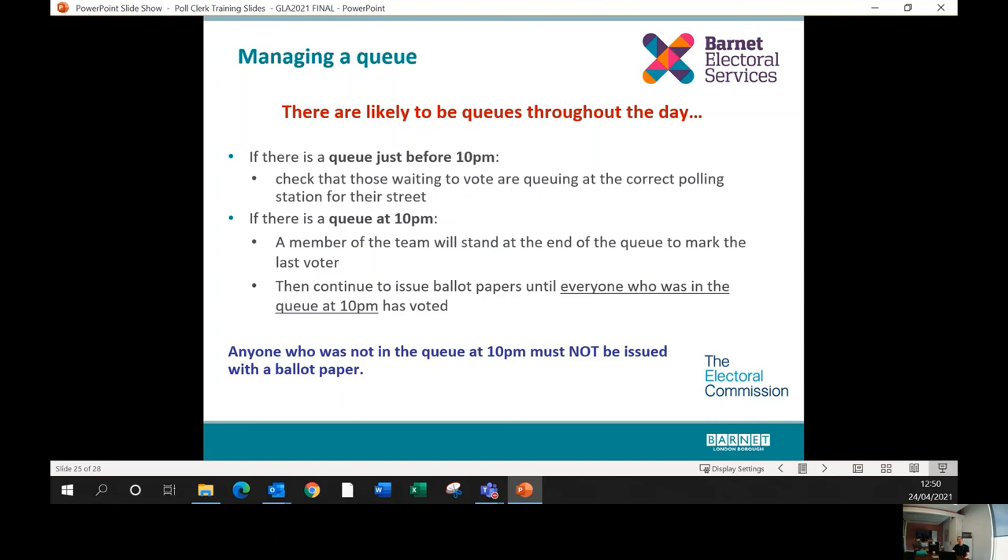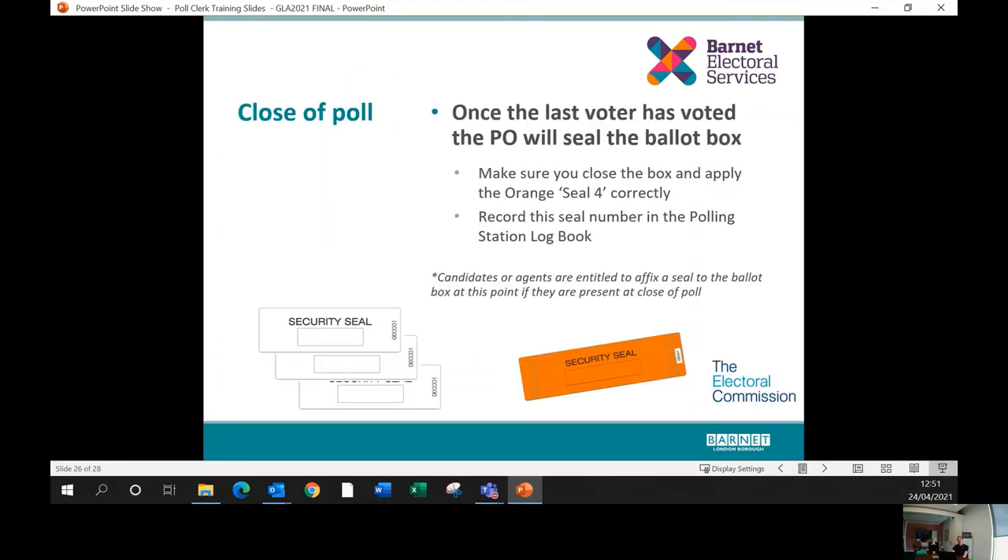Queues are likely throughout the day. If there is a queue approaching 10pm, it is important to confirm people are waiting at the correct polling station, as they won't have time to go elsewhere if they're in the wrong place. If there's a queue at 10pm, a member of the team must go and stand at the end of the queue so you know exactly who the last person in the queue was at 10pm. Ballot papers can continue to be issued to everyone queuing at 10pm, but anyone not in the queue at 10pm is not legally entitled to a ballot paper.